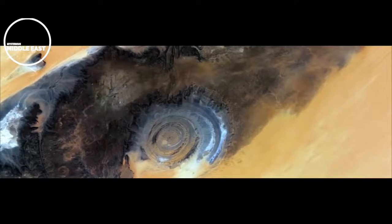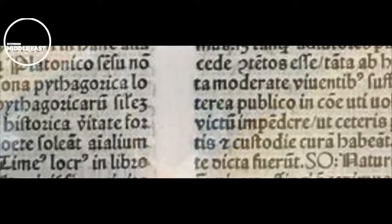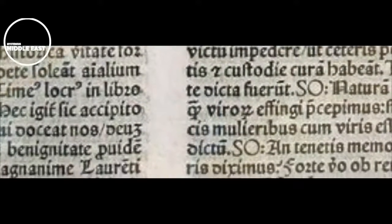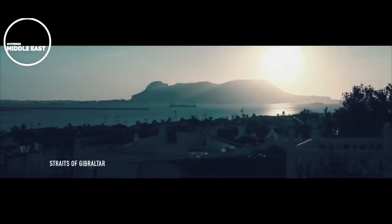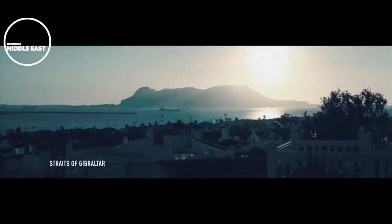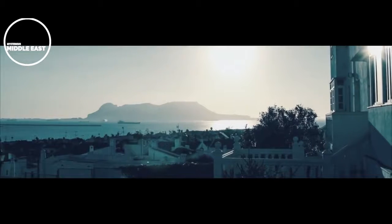In his dialogues Timaeus and Critias, Plato states: 'For it is related in our records how once upon a time your state stayed the course of a mighty host, which, starting from a distant point in the Atlantic Ocean, was insolently advancing to attack the whole of Europe and Asia to boot. For the ocean there was at that time navigable; for in front of the mouth which you Greeks call the Pillars of Heracles, there lay an island which was larger than Libya and Asia together.' According to Plato, Atlantis lay in front of the Pillars of Hercules — exactly like the eye in Mauritania — southwest of the Pillars of Hercules, otherwise known as the Strait of Gibraltar, below the Atlas mountain range.